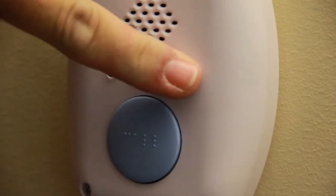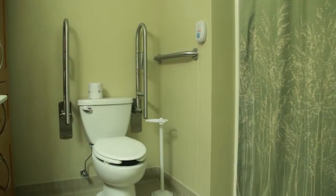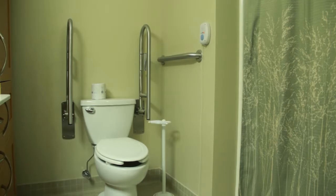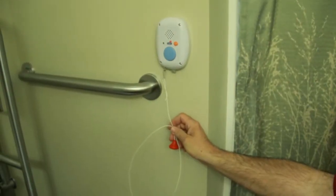The orange button is a cancel button. The wireless nurse's call box is commonly placed in bathroom and shower areas, where it can also be activated by a pull cord.